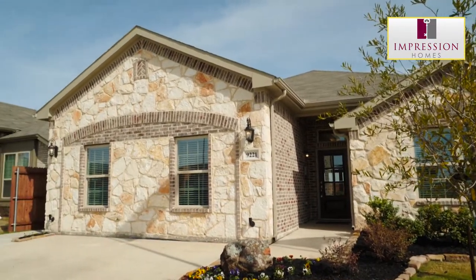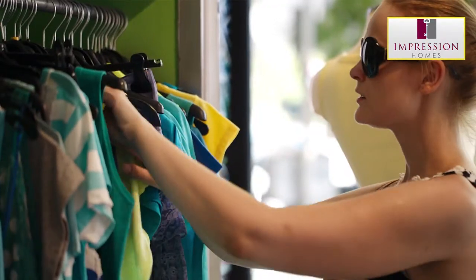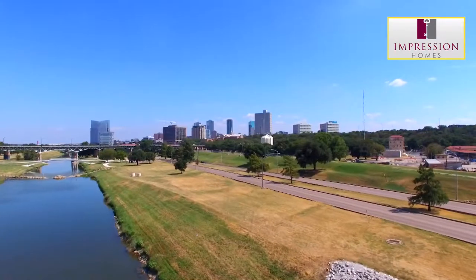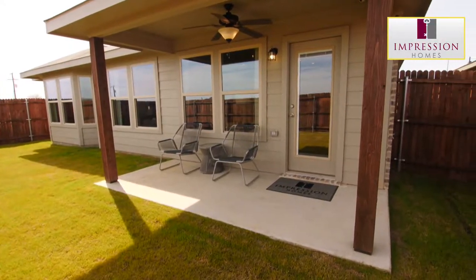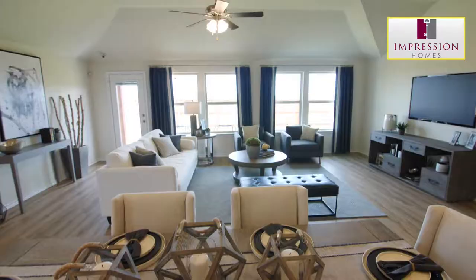Rainbow Ridge is nestled between I-35W and Chisholm Trail Parkway, giving access to plenty of shopping, restaurants, and entertainment — minutes from downtown Fort Worth. If you're looking for a neighborhood away from city life but still close to the things you need, this is the community for you. At Impression Homes, you'll appreciate our selection of excellent construction materials and trusted brand names.